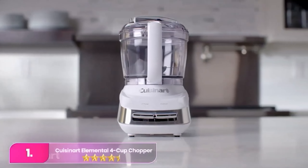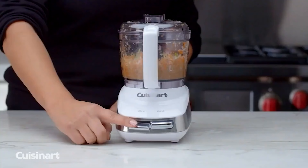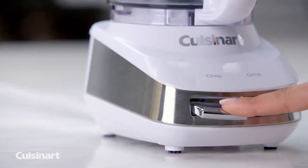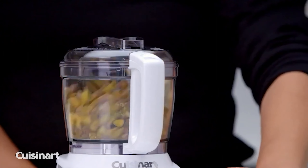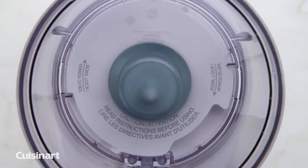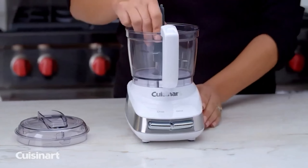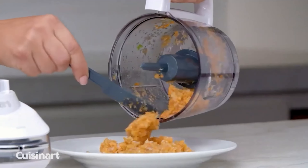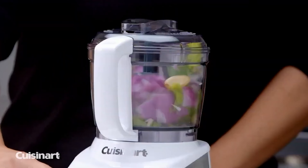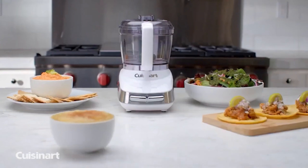Number one: Cuisinart Elemental Four Cup Chopper. This mini food processor option takes up significantly less storage space than its larger counterpart. It's a great choice for those with smaller kitchens, but it's important to note that it can't do all of the same jobs as a larger food processor, like make dough, nor does it come with additional attachments like a grating disc. In testing, this electric vegetable chopper produced even and finely chopped results, whether onions or softer ingredients like canned tomatoes. The bowl is large and clear, but it does not include a maximum fill line, so use caution when adding liquid to ensure the chopper doesn't overflow.